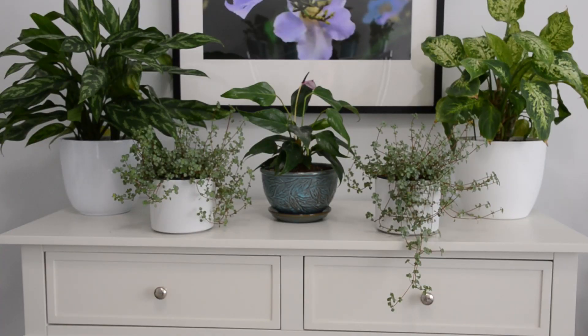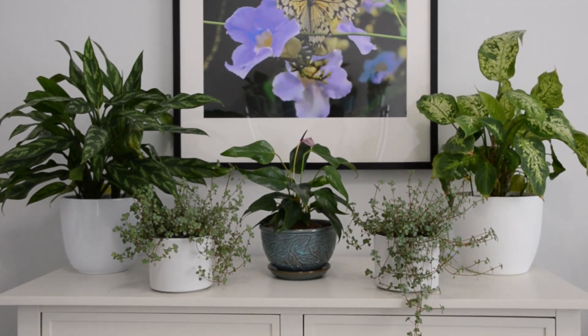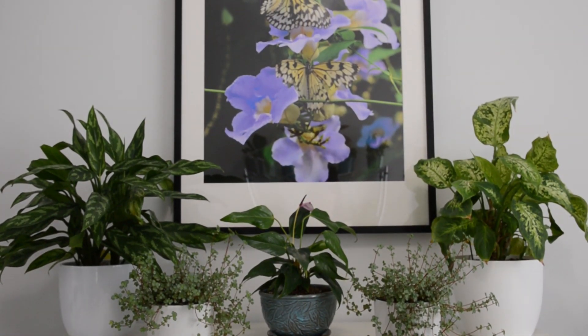The console table I ordered online from Wayfair. I really like it — it's functional and looks pretty too. The photograph is one that I took while I was at the Victoria Butterfly Gardens and then just had enlarged. I wanted something with a garden theme and that worked for me.